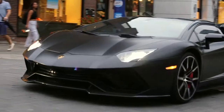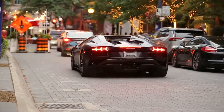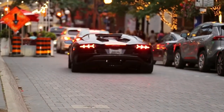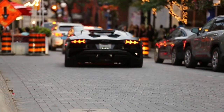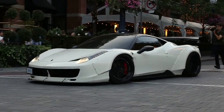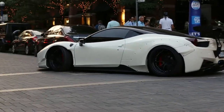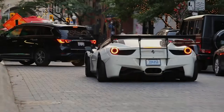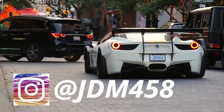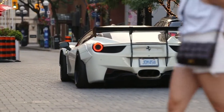Oh, it's an S too — black Aventador S, red calipers. You guys, Liberty Walk 458! Oh my god, Liberty Walk dude. That's crazy — Liberty Walk 458.